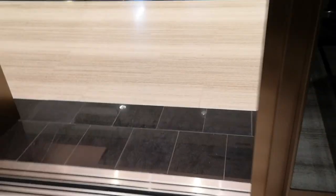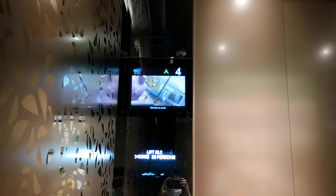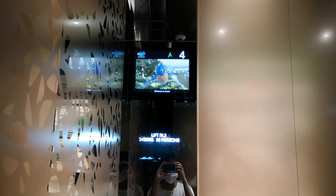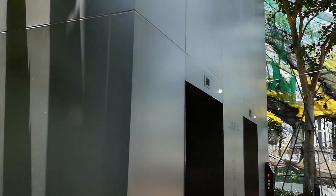Now to the first lift set, which is lift set C. Let's see if we can listen. And that is lift lobby C.